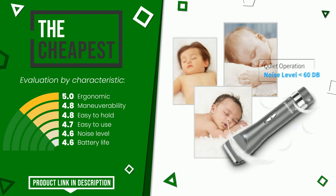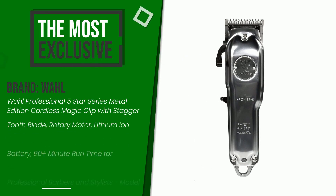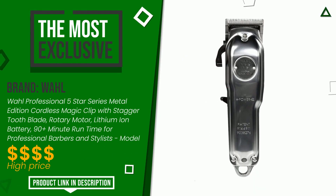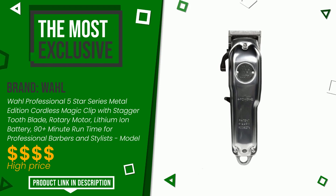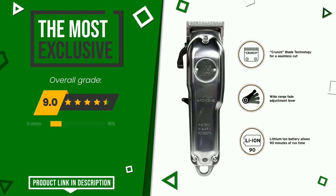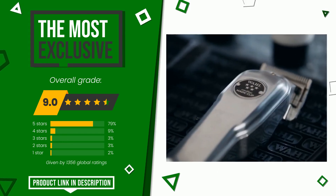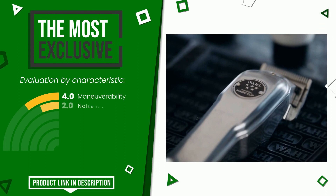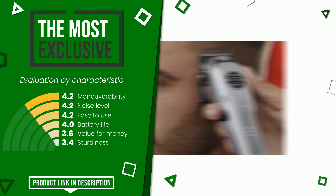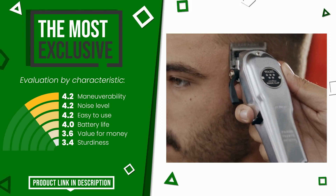The final rating assigned to this Wahl article is 9 out of a total of 10. It is the most exclusive of this selection. Its strengths are maneuverability, noise level, easy to use, battery life, value for money, and sturdiness. If you are looking for more information and want to see the updated price of this product, check the link in the description below the video.